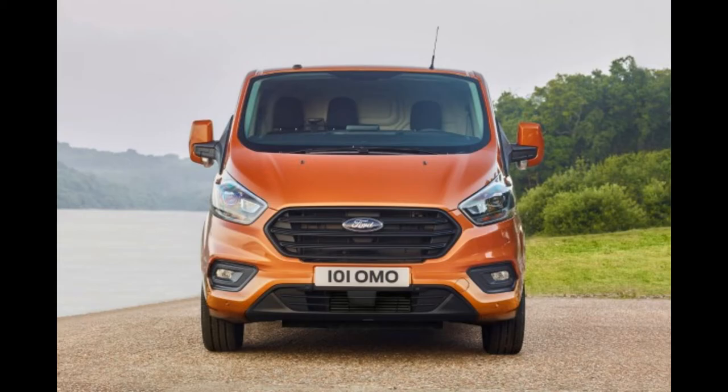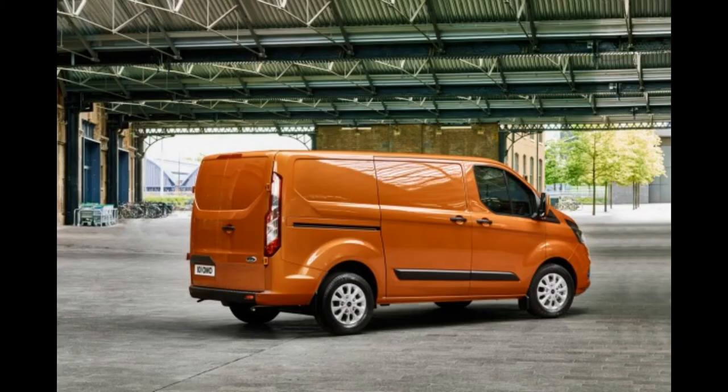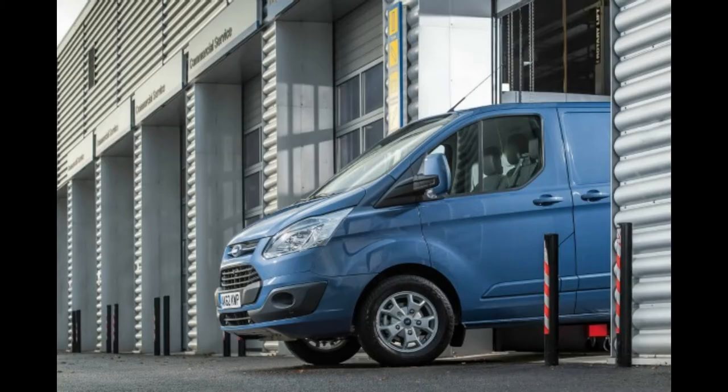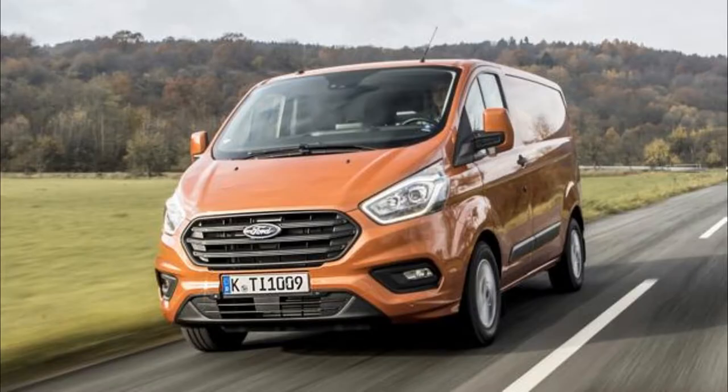Ford has released the first information about its station wagon version of the new Transit Custom. Exterior improvements include a new front and rear design with an exclusive three-spoke radiator grille. The new headlights can now be paired with LED DRL and Xenon headlights on top-of-the-range vans, and these changes align with Ford's latest passenger car design language.